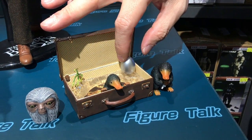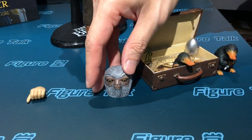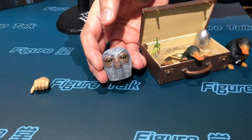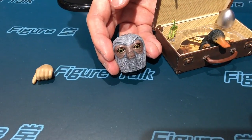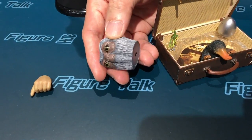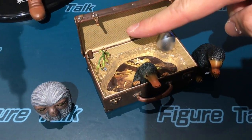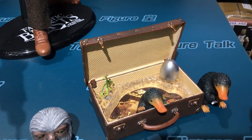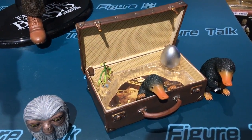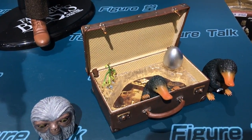Two Nifflers, an Occamy egg, and also this very special one: a Demiguise head. It looks like an eagle head — or owl head, O-W-L — just the head. And a very small one: a Bowtruckle. I think it's like a kind of plant or tree — very funny beasts or special creatures from the movies.